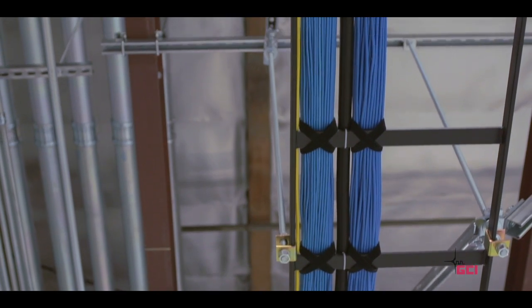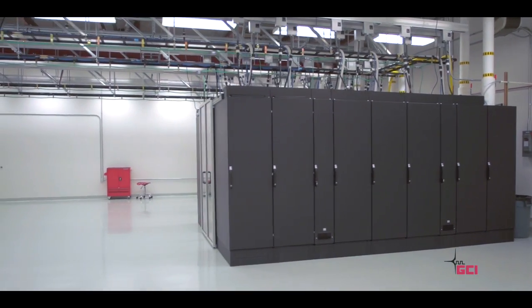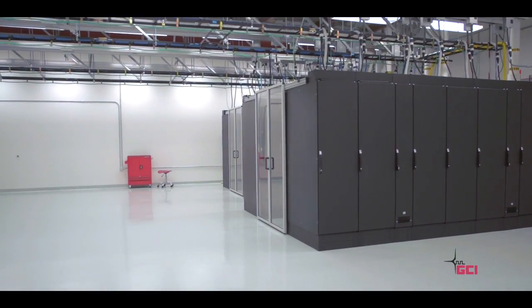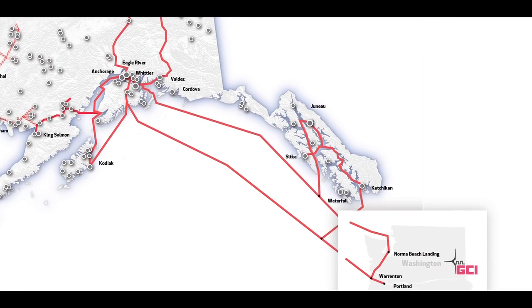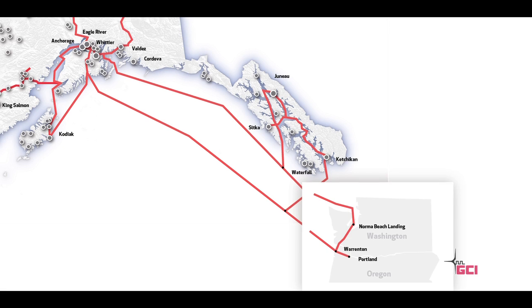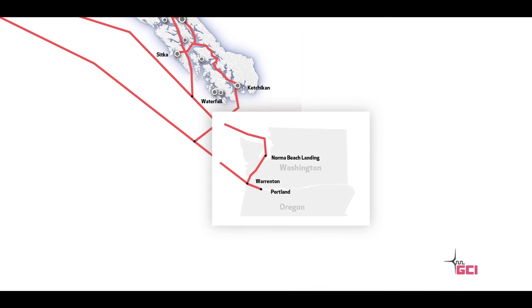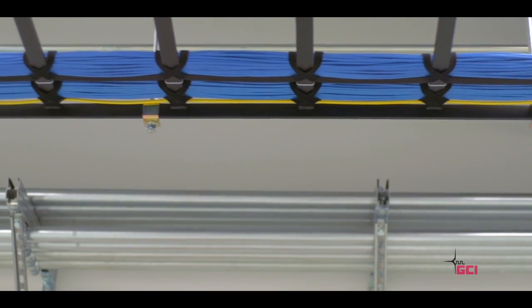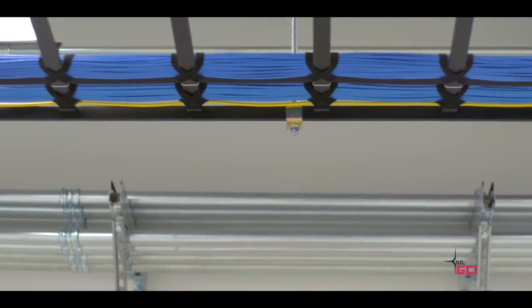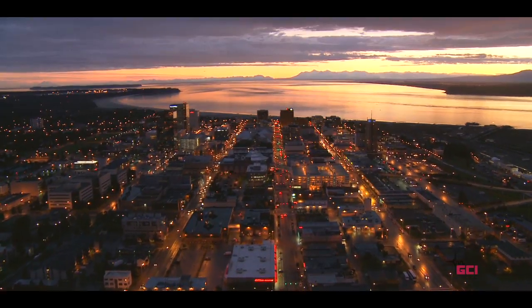The GCI Data Center is connected to GCI's redundant submarine fiber system, providing high capacity, low latency and diverse network connectivity to the lower 48. GCI maintains multiple diverse peering relationships with large carriers and content providers in both Seattle and Portland. Diverse fiber entrances at the GCI Data Center offer redundant access to a full range of services on the GCI Metropolitan Area Network, or MAN, with a network availability service level agreement of 99.95%.